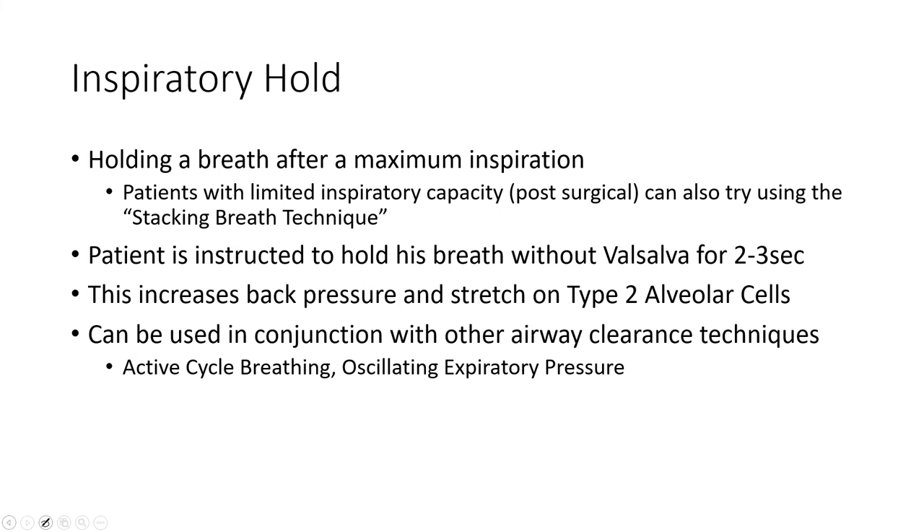Another technique is inspiratory holds. The patient holds in a breath at the end of inspiration — putting a little back pressure in the lungs, opening those airways up, stretching the type 2 alveolar cells. For patients with limited inspiratory capacity, you can use a breath-stacking technique: they take little sips of air in without exhaling — stacking them on top of each other until they fill their lungs — then follow that with a cough.